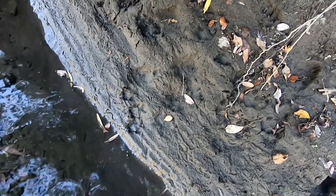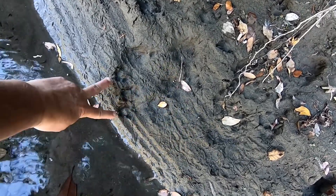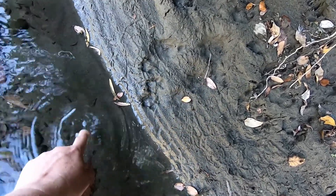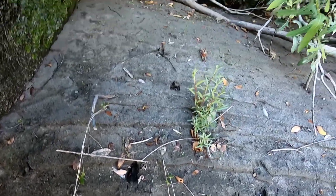So what it looks like happened here is a gray fox came down to the water and it stopped here for a minute to drink, and then it went back up the bank right up there.